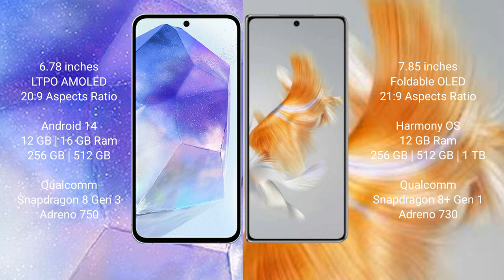Asus Zenfone 11 Ultra runs on the Android 14 operating system. Huawei Mate X3 runs on the HarmonyOS operating system.